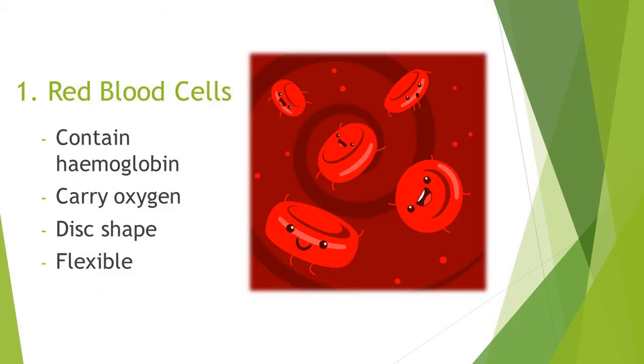Red blood cells. They contain hemoglobin. Their job is to carry oxygen. They are disc-shaped and quite flexible.